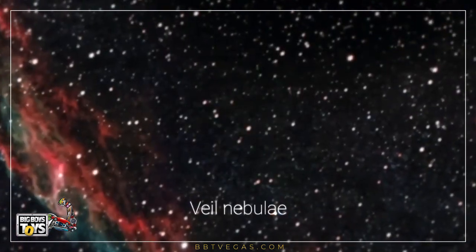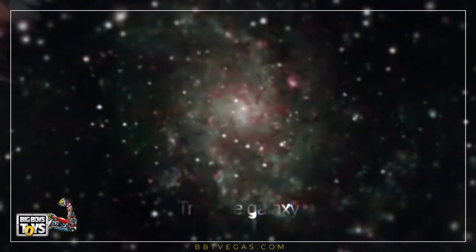And then, imagine what could be the next destination of your space odyssey.